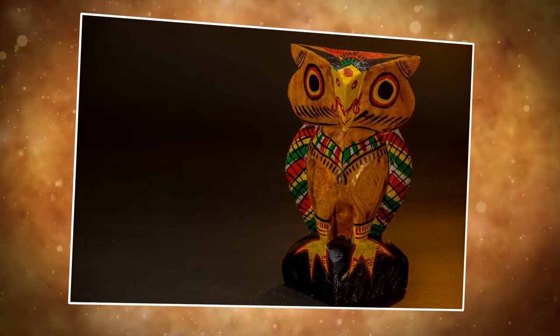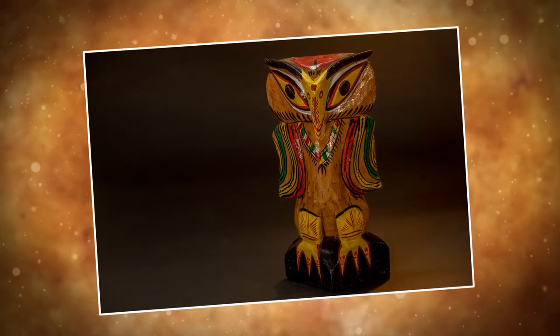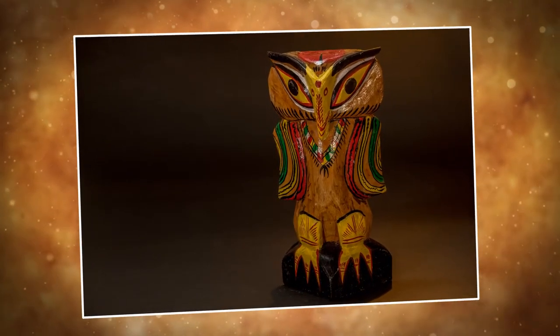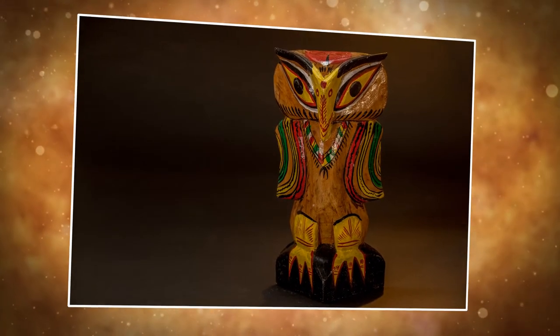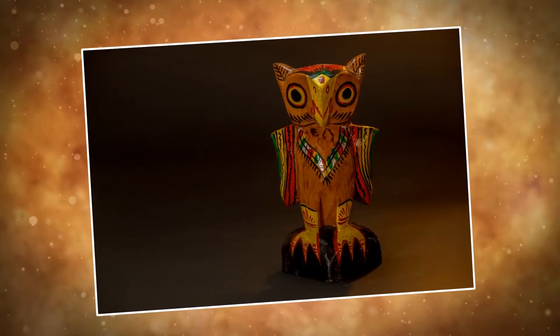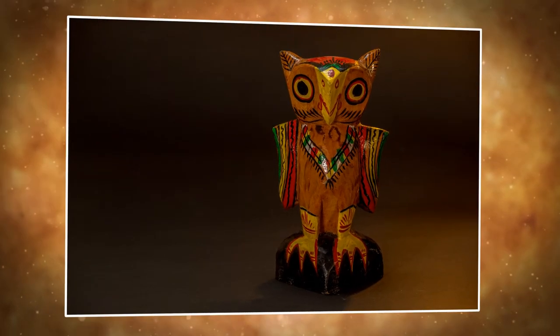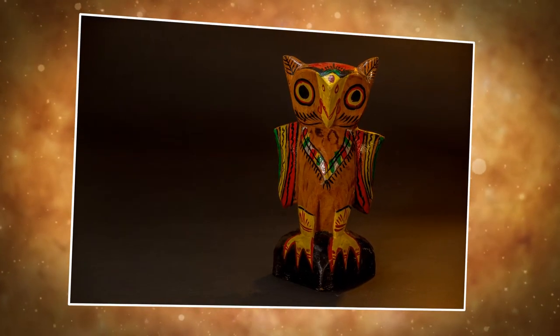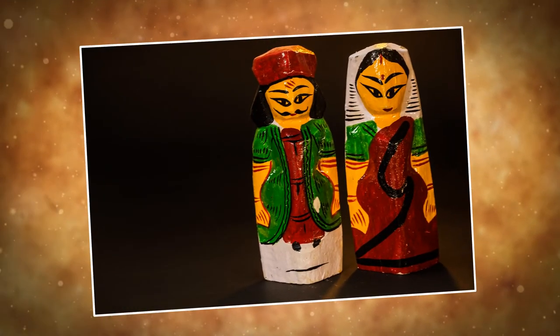Long after that incident, another hermit came to the village. The villagers sought remedy for their curse from him. He advised the villagers to make owl dolls, and then by the grace of Devi Lakshmi, the villagers would get away from their misfortune and plight. Thus the villagers started making dolls of owl, initially using stones, then shifted to wood, and with the course of time they started making other dolls too.